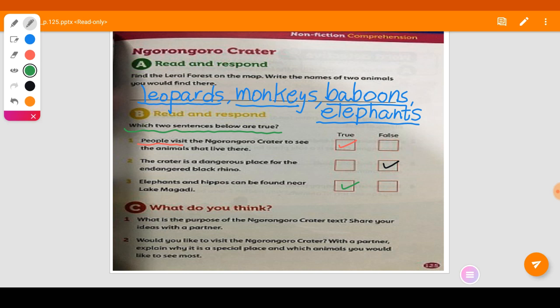Let's go to question C. Number one: what is the purpose of the Ngorongoro Crater text? Since you are at home, you are going to share your ideas with your family members — this will be homework for you. Also: would you like to visit the Ngorongoro Crater? With your family member, explain why you would like to visit it, why it is a special place, and which animal you would like to see most.